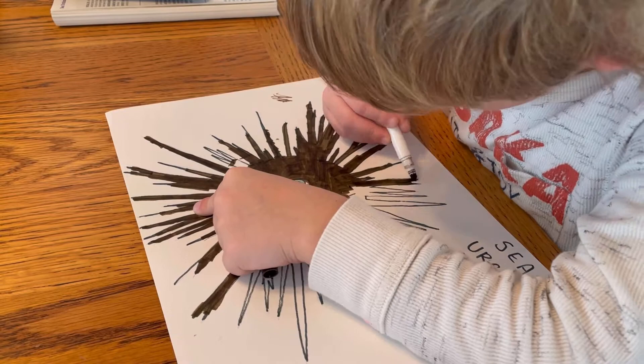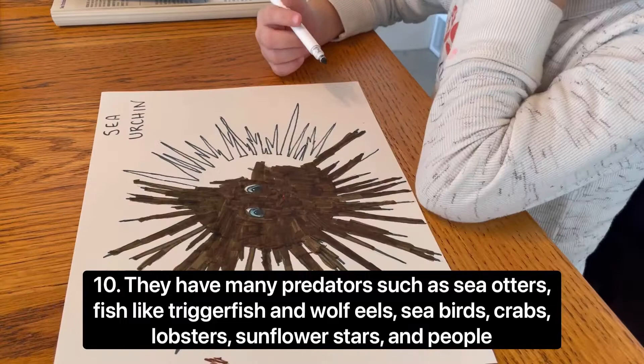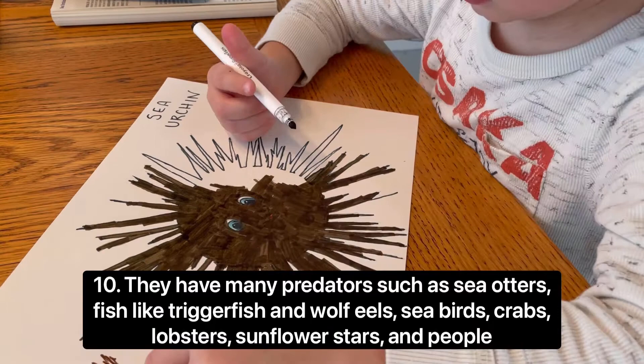They have many predators, such as sea otters, fish like triggerfish and wolf eels, seabirds, crabs, lobsters, sunflower stars, and people.